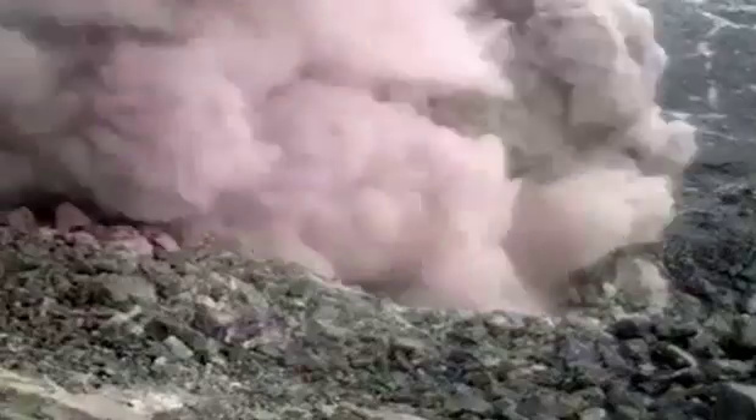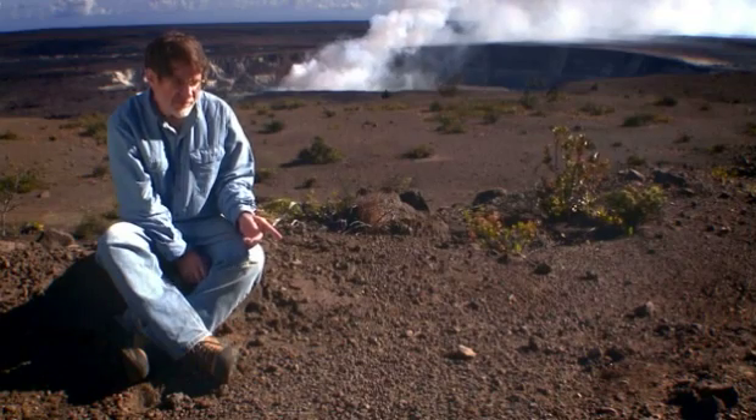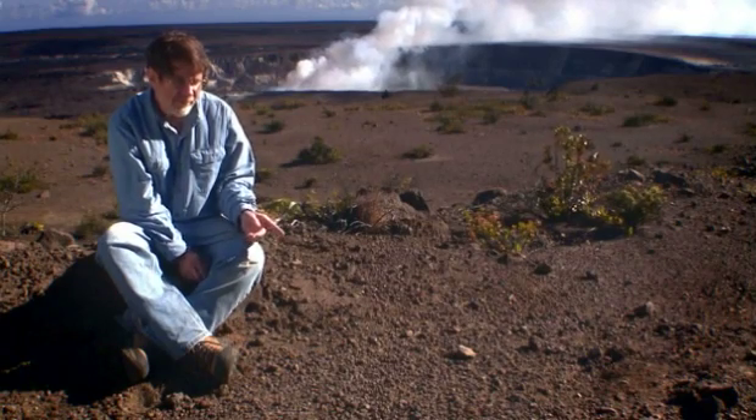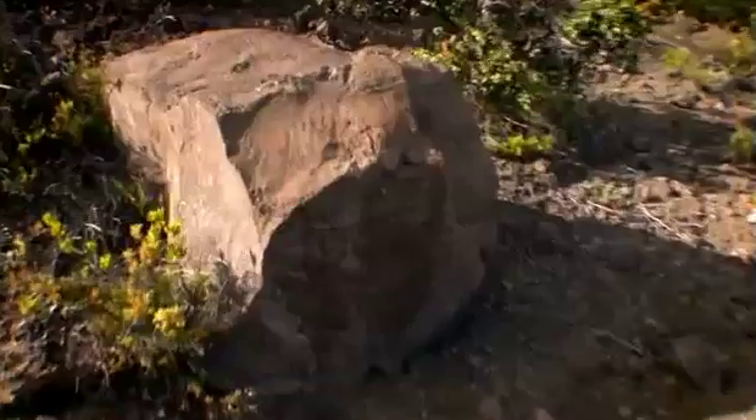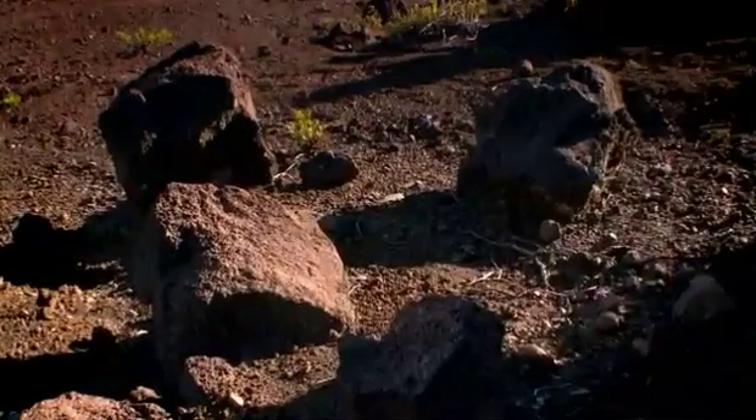We have found rocks weighing 12 tons almost a mile from the center of the volcano, and we found golf ball-sized rocks about 12 miles from the volcano.